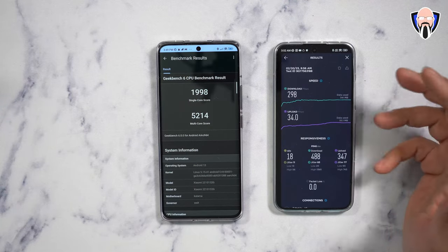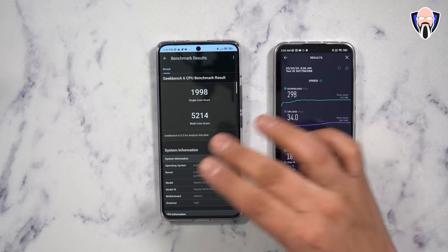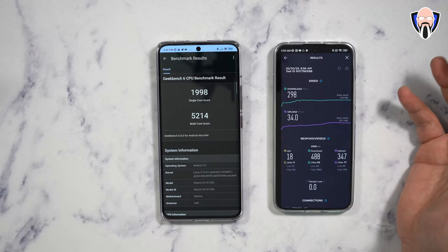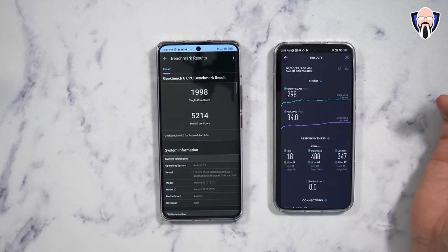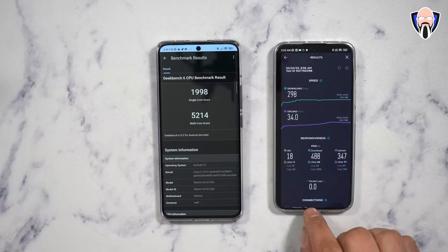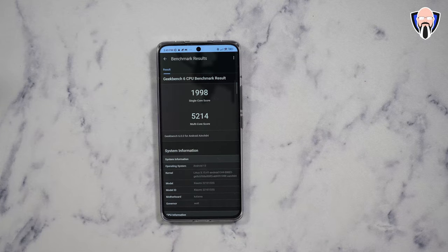I ran a speed test on my 13 with a SIM card inserted. On T-Mobile in the US, I was able to pick up 5G signal and clock 298 Mbps down and 34 Mbps up — pretty decent for an import device in the US market.